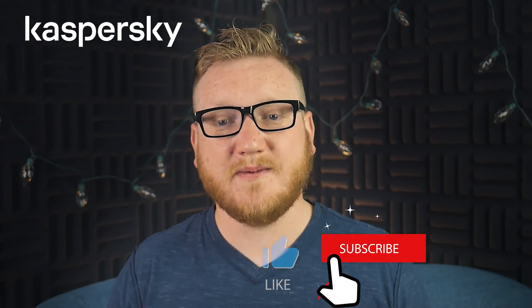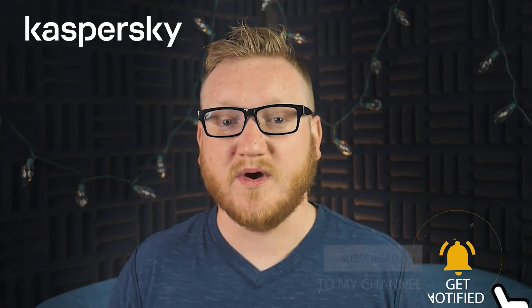I hope you found this video useful and that it gave you a better insight into what Kaspersky has to offer. If you know someone who might find this video useful, hit them up with a link, and they can learn more about ways to protect their devices. If you liked this video, hit that thumbs up button, subscribe, and leave a comment below to let us know what you think about Kaspersky. Thank you so much for watching, and sayonara!